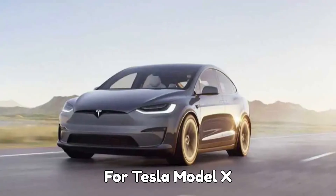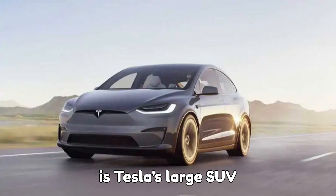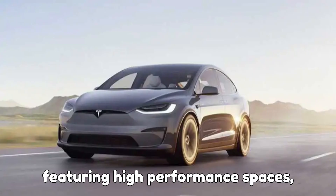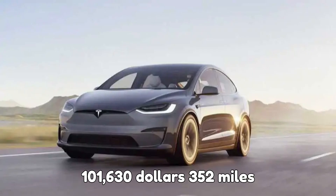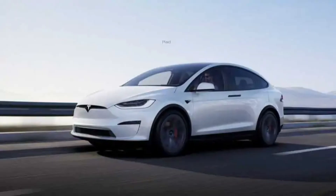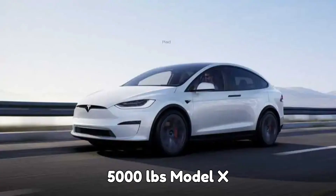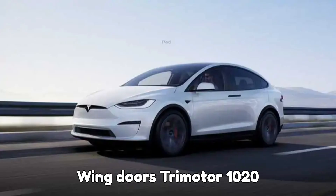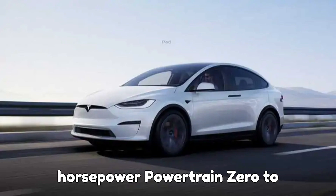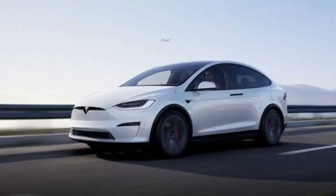4. Tesla Model X — family-friendly SUV. The Model X is Tesla's large SUV featuring high performance, spacious interiors, and unique Falcon Wing doors. Model X AWD: $111,630 — 352-mile range, 670 horsepower, 0 to 60 in 3.8 seconds, and 5,000-pound towing capacity. Model X Plaid: $116,630 — 6 seats, Falcon Wing doors, tri-motor 1,020 horsepower powertrain, 0 to 60 in 2.5 seconds, and 335-mile range.